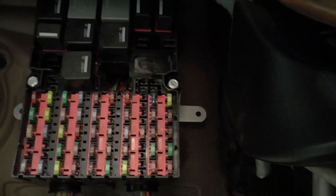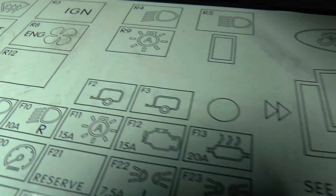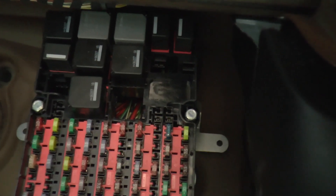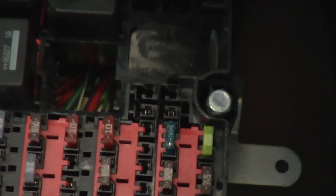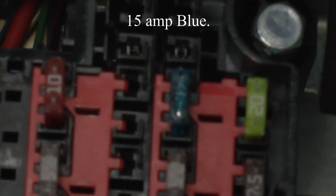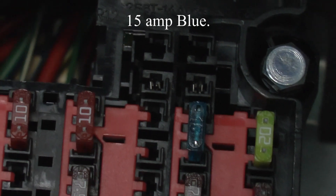I actually had no idea where it was. Look on the back of here — fuse number 12 is there. It's got an engine symbol and it's underneath the label, so that puts it as the second one in, about there.